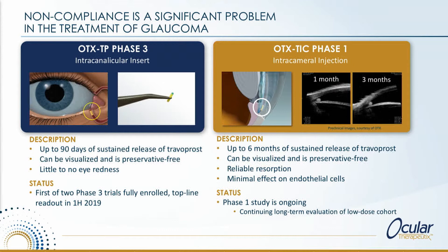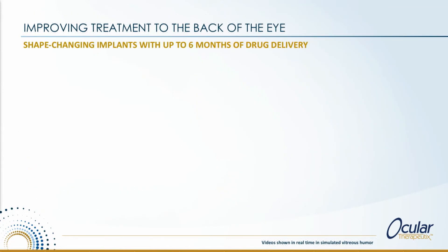We also have an intercameral administration, which is in the front of the eye. It is more invasive but longer acting, and potentially more powerful than the intercanalicular approach.